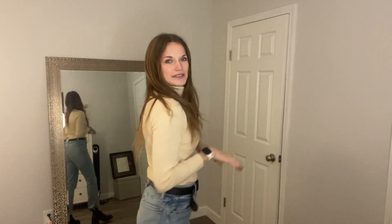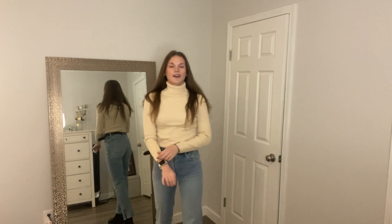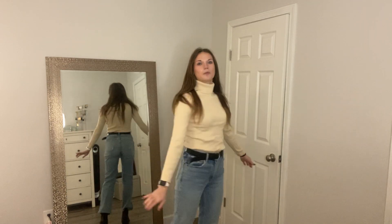Hi everyone. I have been obsessed with this new turtleneck sweater I got. Not only is it so comfy, but it is like a wardrobe staple — I can wear it with so many different outfits. I've been wearing it a lot and getting a lot of compliments on it, so I wanted to put it on and give a few reviews so you guys know: if you're looking at it at all, 100% worth it.